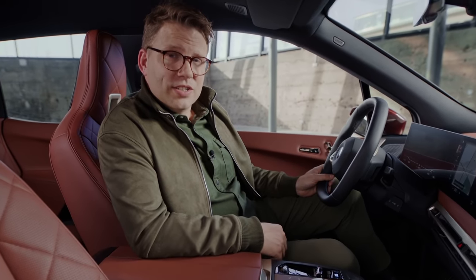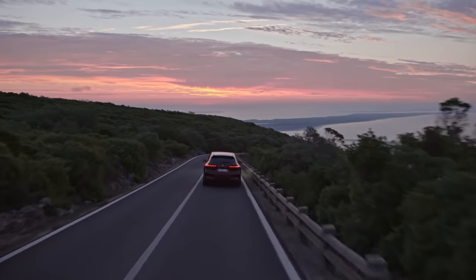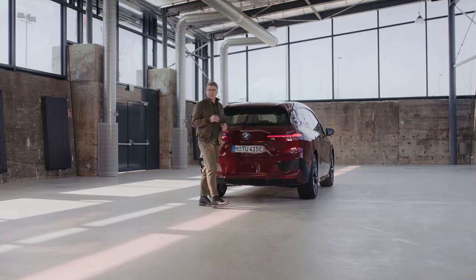BMW produces the iX at the BMW plant running on 100% renewable energy — that's what I call reassurance from an electric vehicle. Performance, comfort, and practicality are also the key to all the clever BMW charging solutions.